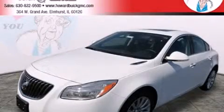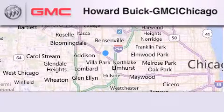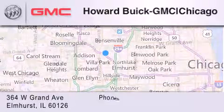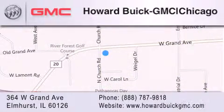Call or visit us right now and arrange your test drive today. Howard Buick GMC is located at 364 West Grand Avenue in Elmhurst. We are a 50-year-old family-owned business, and our goal is to exceed all of your expectations to ensure that you'll return for future visits.